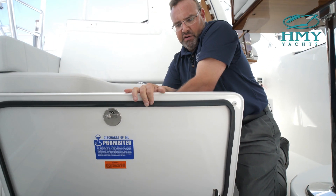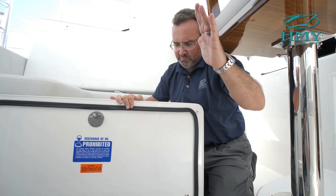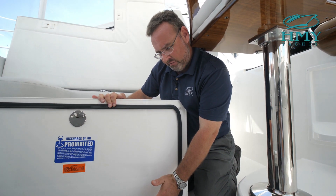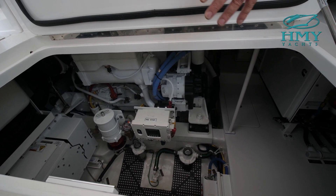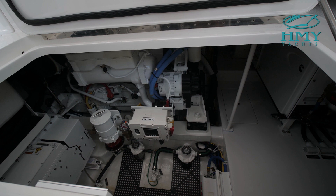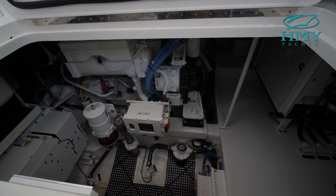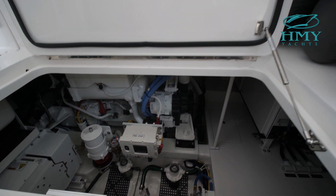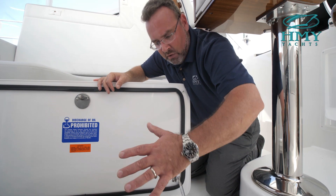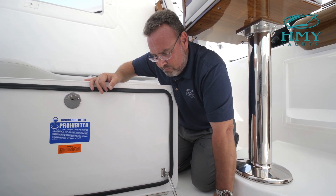Here's another way into your engine room — say you're out running with people on board, you can open up the hydraulic hatch and come down this way to do whatever you need to do. One of the great features of this boat is the Seakeeper SK-6, which is mounted on the stringers. When you turn that unit on, it takes roughly 85 to 90 percent of the lateral motion out of the boat — it's an amazing piece of equipment and everybody should have one.